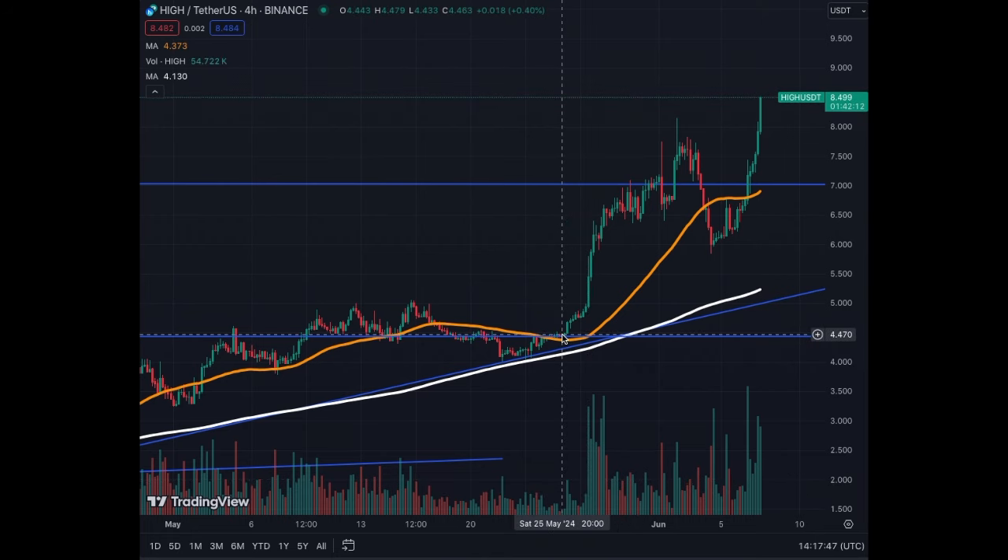We broke out above $4.50 and since then we're at almost 100% returns for High Street, the gaming VR token. There's a lot of momentum, a lot of trading, a lot of performance — 30% this week, above 100% in the month, and almost 300% in the last three months. So every month it has performed around 100% so far.